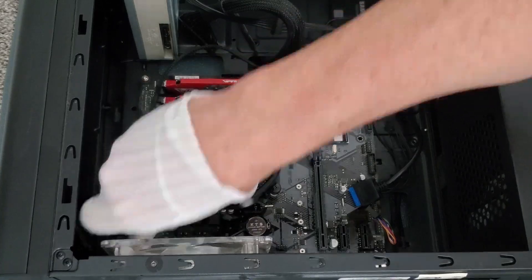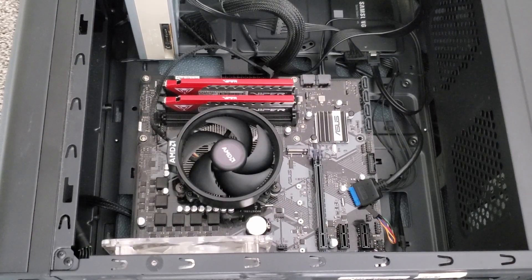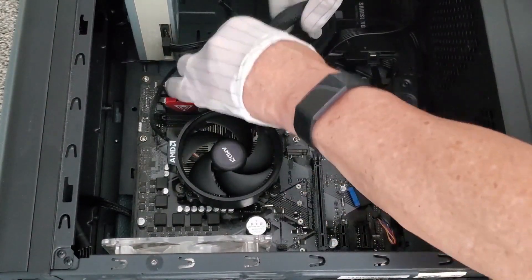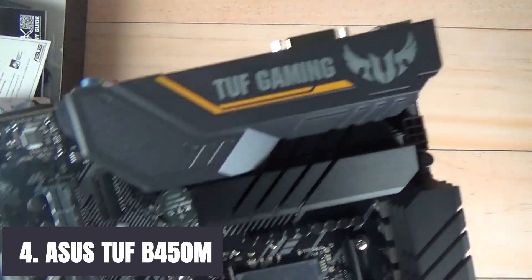There are also patent-pending SafeSlot core features with a reinforced PCIe slot that prevents damage from heavyweight GPUs. Heatsink features ensure the motherboard stays optimized at all times. At number 4, it's the ASUS TUF B450M.